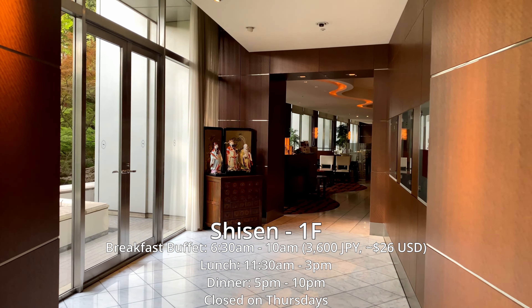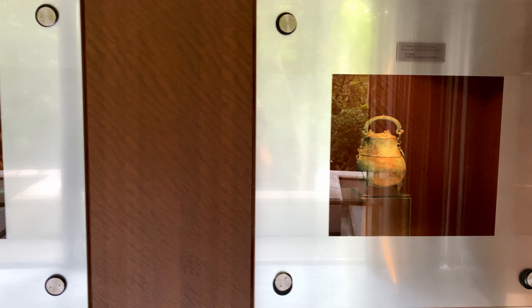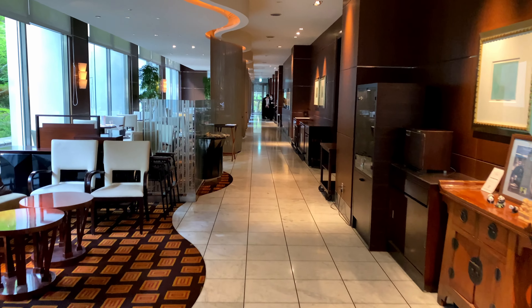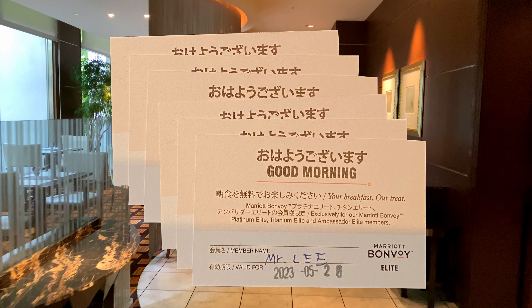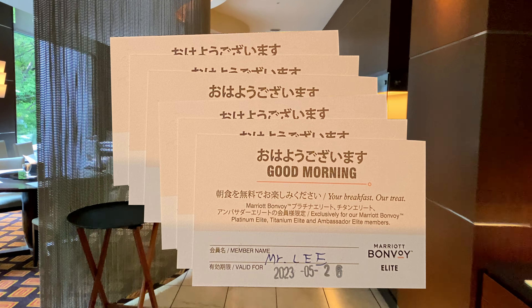This is Shisen, a Chinese restaurant that serves a breakfast buffet, lunch, and dinner. Those with Marriott Platinum status or higher can opt for a complimentary breakfast for two daily as their welcome amenity. Note that you will be given two paper cards per day to redeem for breakfast — do not lose those cards, as hotel staff cannot confirm your free breakfast benefit based on your room number.